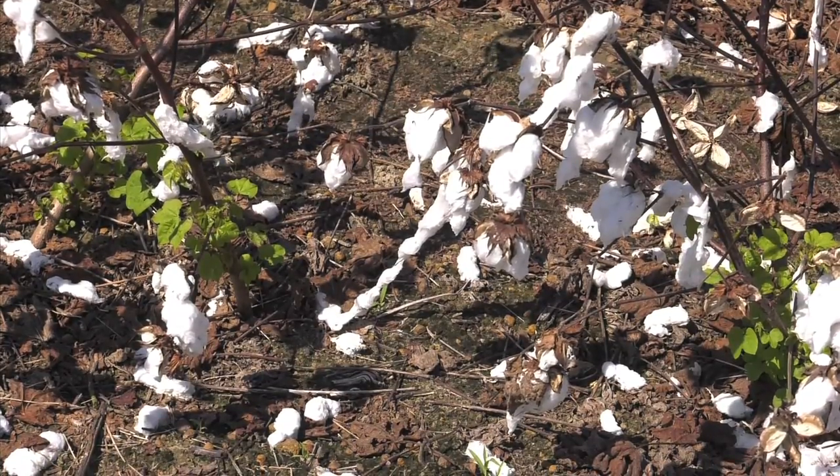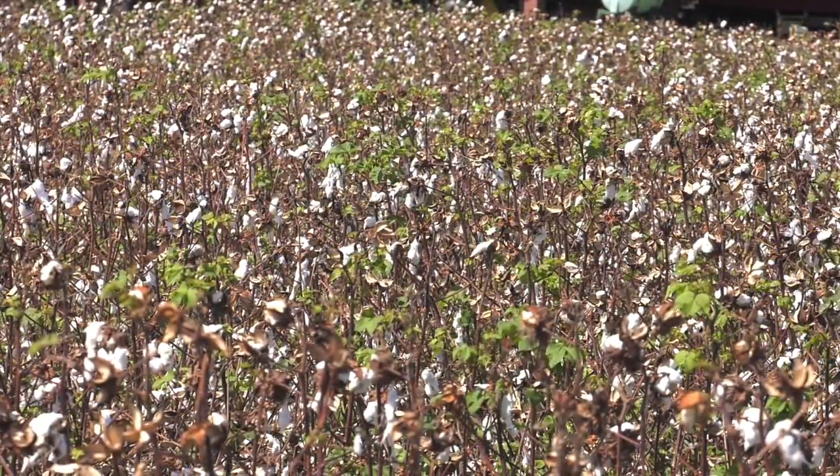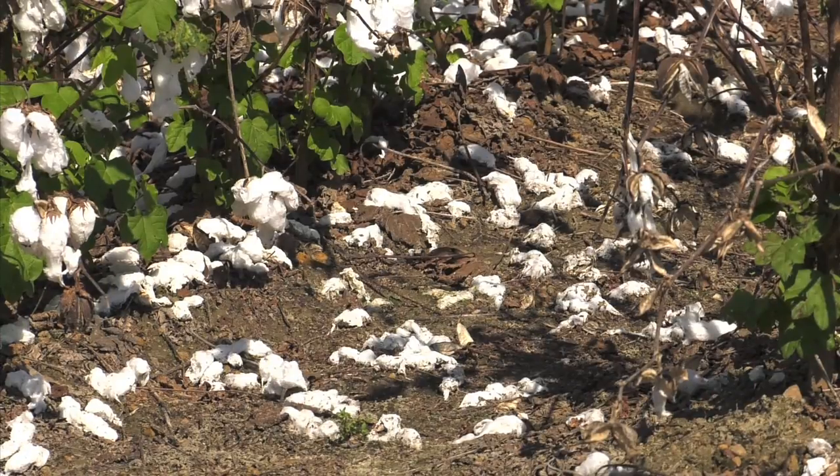As for the early varieties of cotton that had already been defoliated, assessments are still ongoing to determine how much the quality and quantity has been affected. We're actually going to do some estimates picking it up and ginning it through our micro-gin that the Cotton Commission helped us fund. Personally, I think we got at least 100 pounds on the ground, maybe even more like 200 or 300 pounds of lint on the ground with stuff that was defoliated.